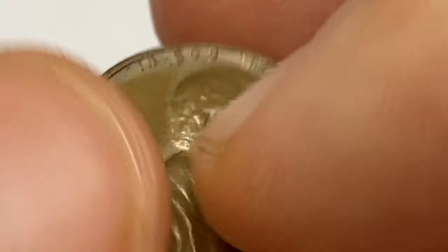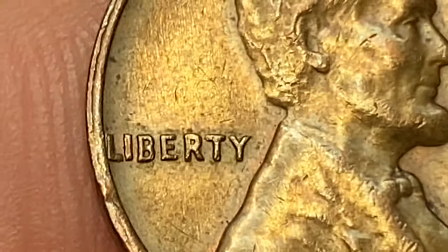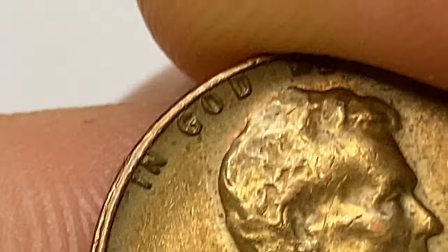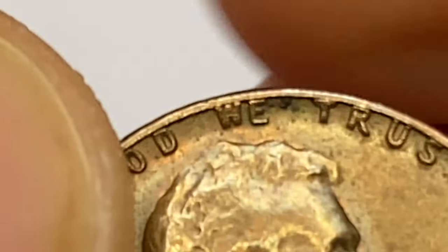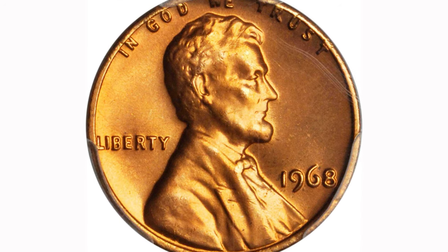Pricing goes up drastically at MS-67, where they are worth over $425. At MS-67 plus they are almost unheard of, with only four specimens reported by PCGS, worth over $2,900 as of 2023. Here is a 1968 Lincoln penny at MS-67 plus.